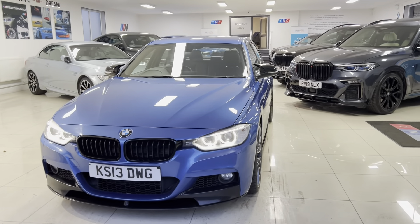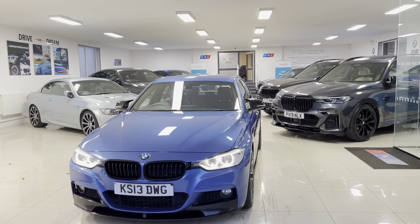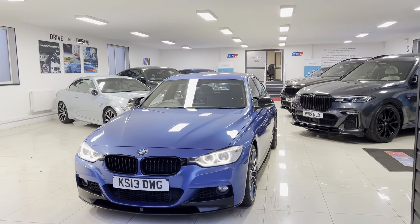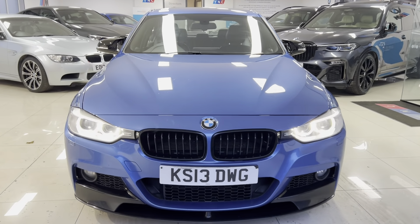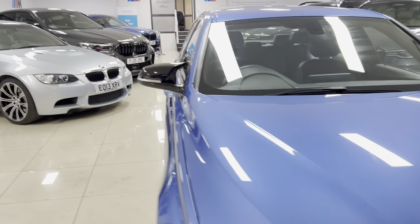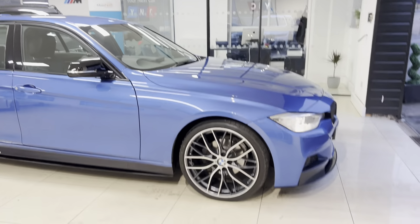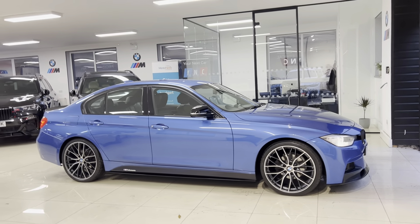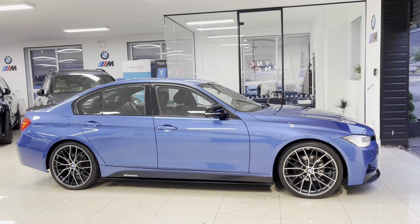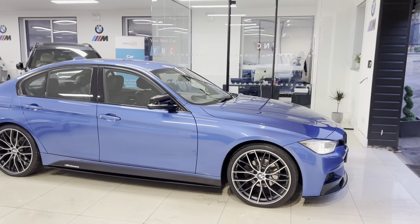Welcome to the walk-around video for your next car — the 2013 318d M Sport saloon. It's presented in SDL Blue and features the YNC body enhancement kit alongside some lovely options and features. As with all of our cars, it is physically in stock and ready to be driven away. How you see the car is how you'll purchase it. If you'd like to know more, including prices and funding options, you can use our simple finance calculator at any time.